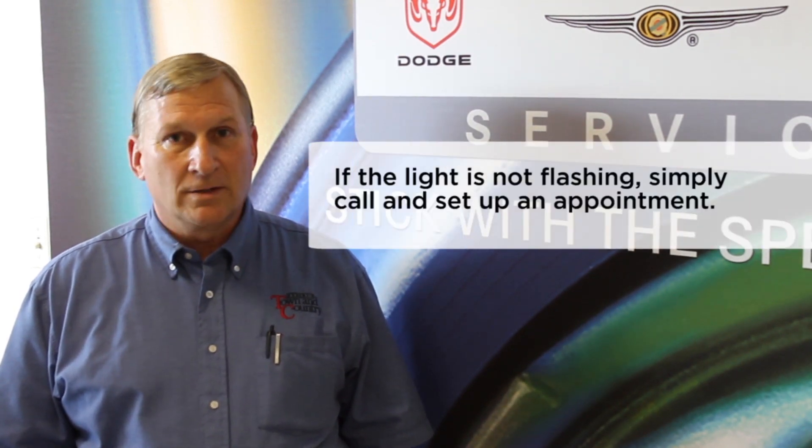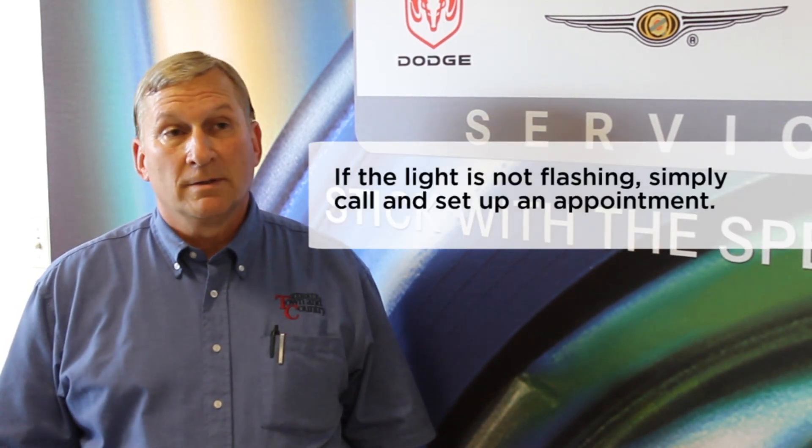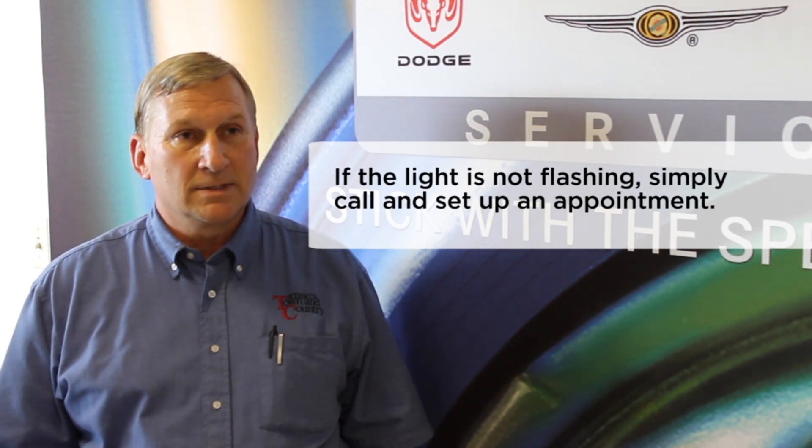If the light is not flashing, we just ask everybody to schedule an appointment and let us take a look at it to see what's going on.